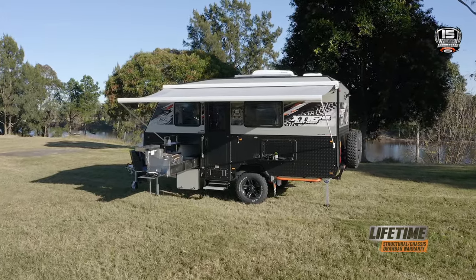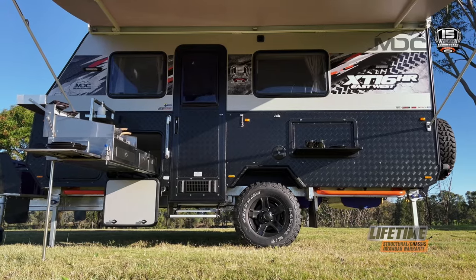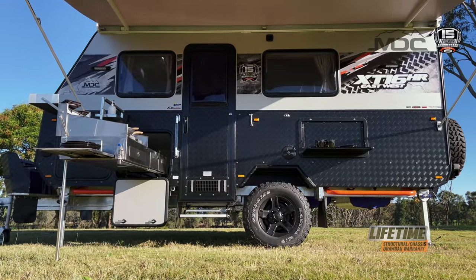Being great means looking great. The 15-year anniversary edition has a great new graphic with matching rock sliders, making it eye-catching wherever you go.